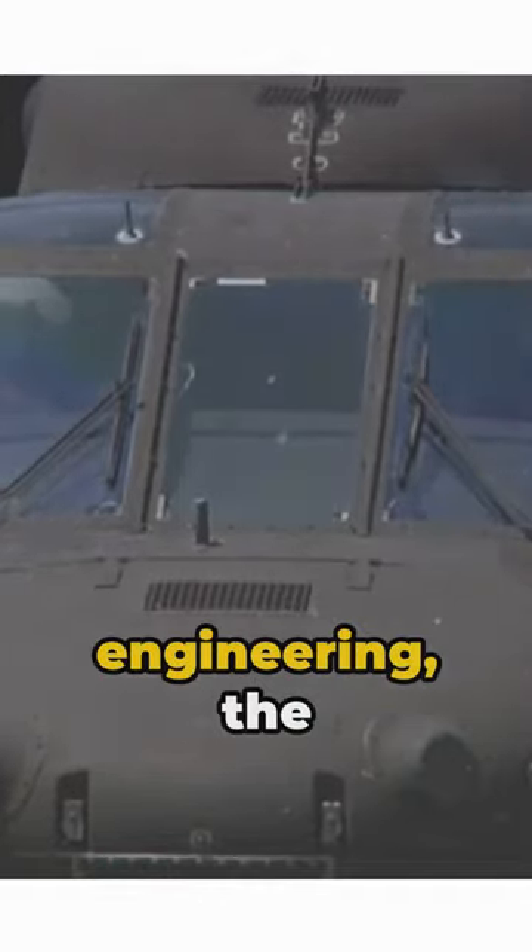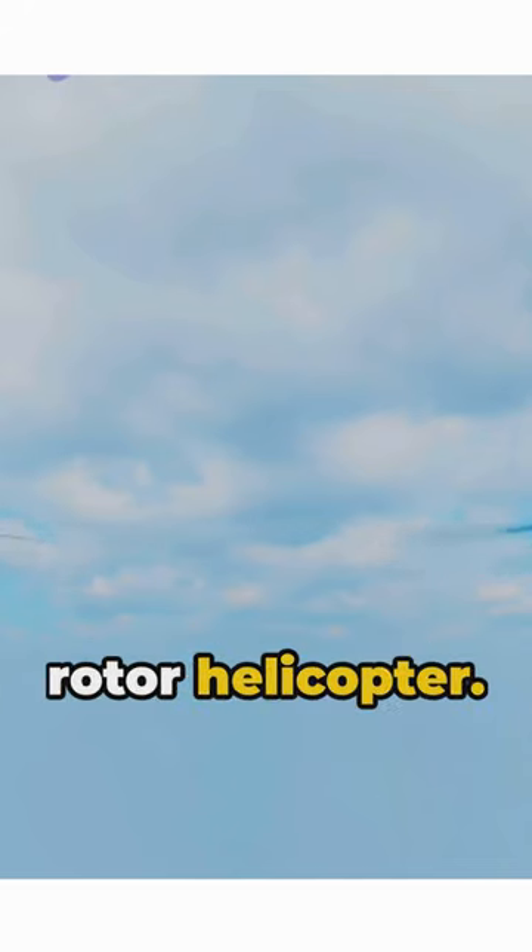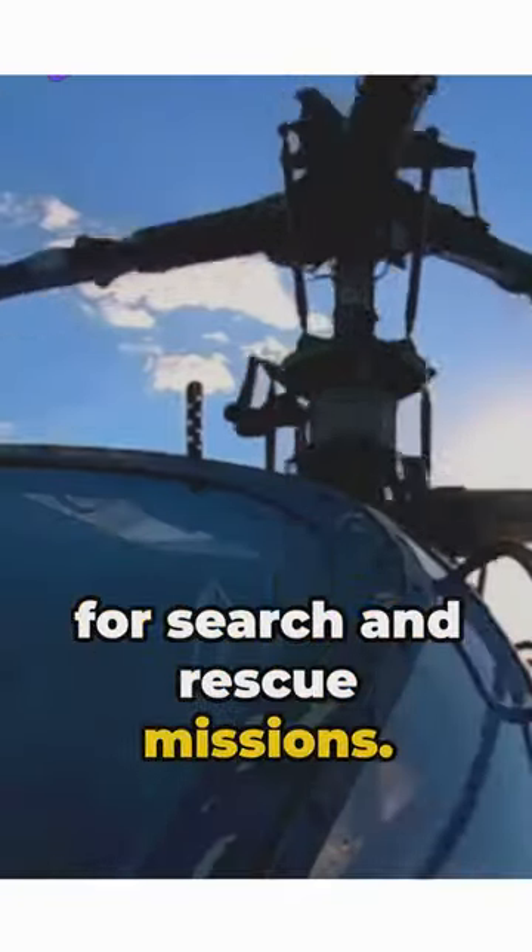This marvel of human engineering, the Chinook, is a twin-engine tandem rotor helicopter. Its unmatched capabilities make it the ultimate choice for search and rescue missions.